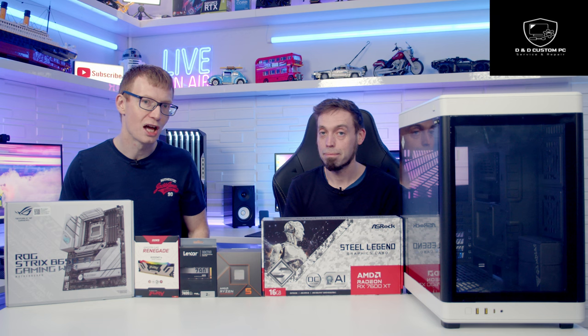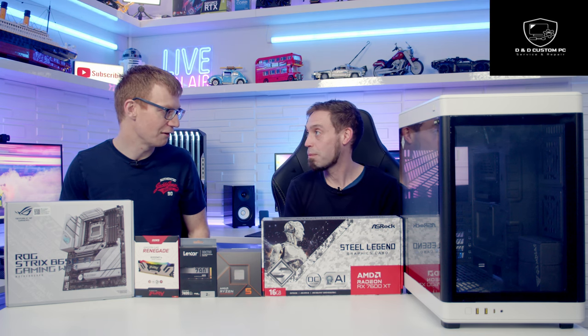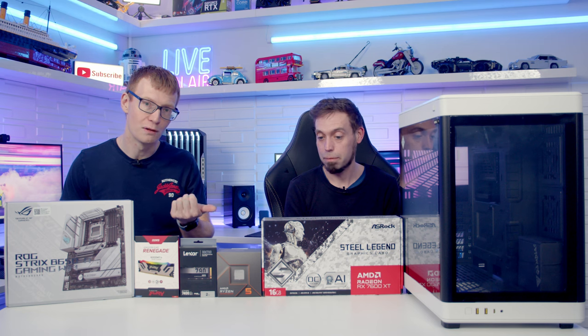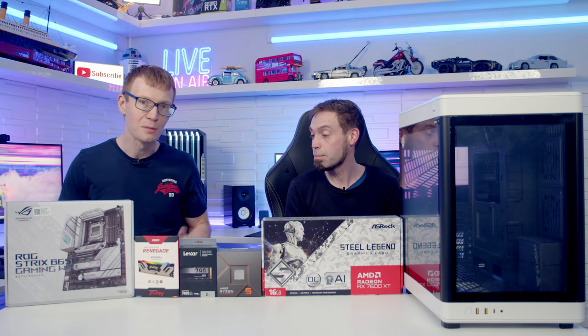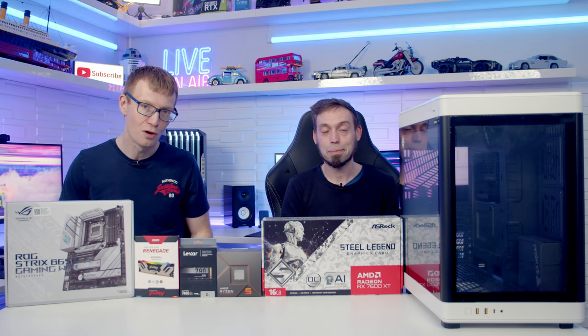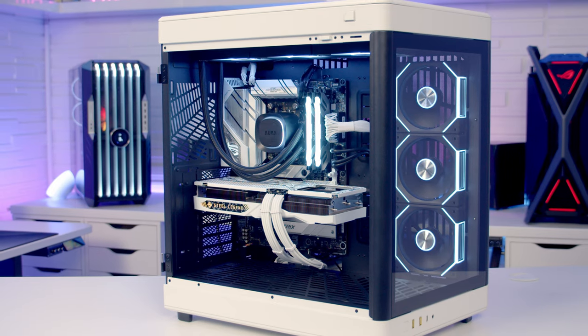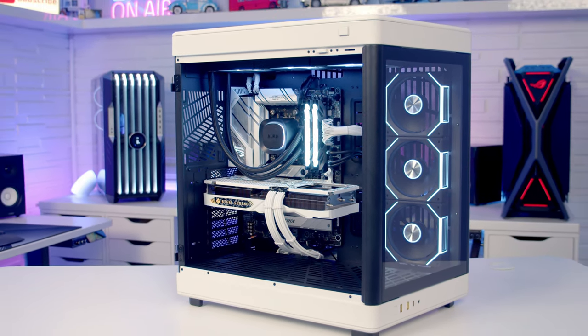Declan, you're a subscriber of the channel but you also build PCs for a living. Gamdias has sent me this case and I need to do a build for YouTube. Declan needs to build a PC so he can sell it and make a little bit of money and pay some bills, so I thought why not combine the two things together. We'll build a PC, make a video of it, and then Declan is going to be selling the PC on his website. I'll put a link to Declan's website so you can check that out later on.